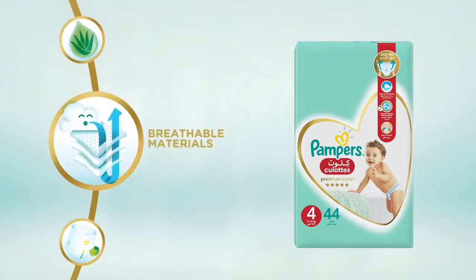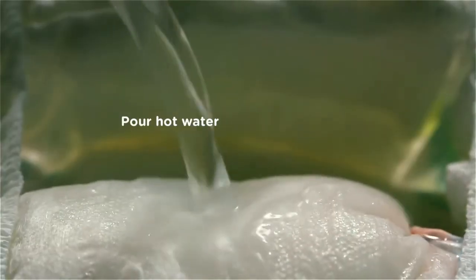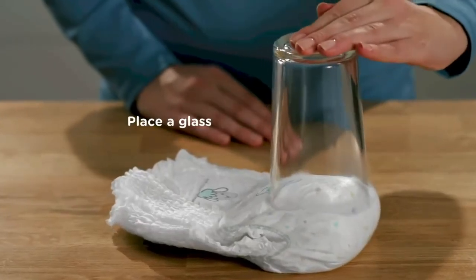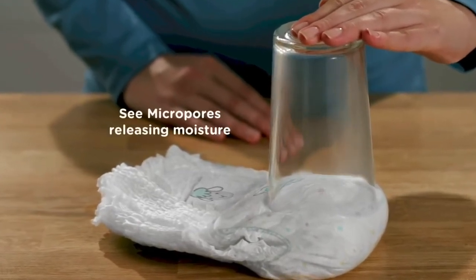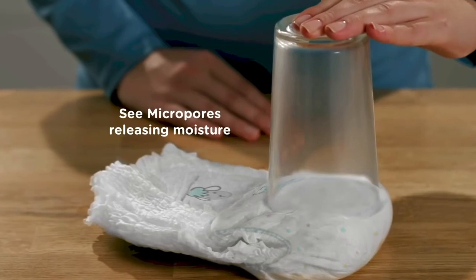Breathable materials: pour hot water into a pan and place a glass on top. The steam rising through is the micropores releasing moisture to keep wetness and humidity away from skin.